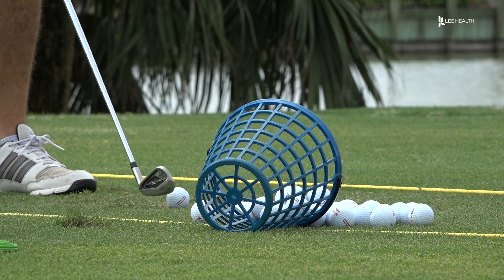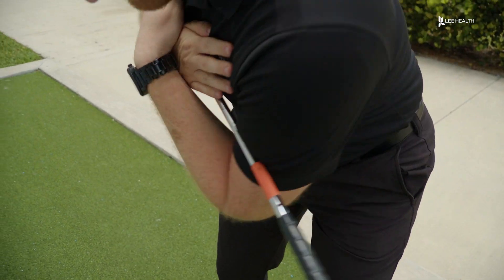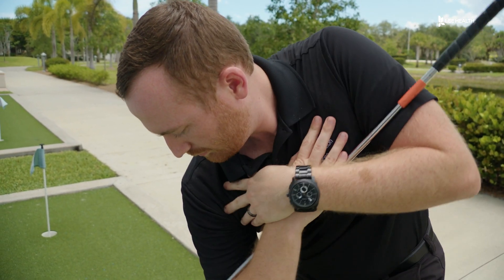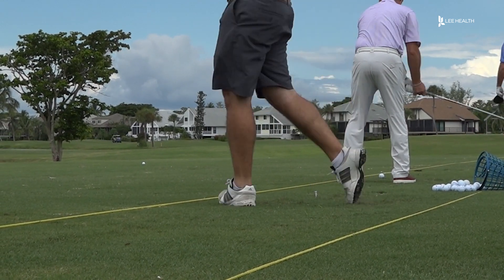He can also help patients build muscle to protect against possible injuries. What we do is try and increase the mobility of the joints that are restricted and increase the strength of the muscles that are weak. And that helps to inhibit some of those jolty patterns. Golfers can be referred to physical therapy by their doctor if they're experiencing pain, using specialized training to help people get back to doing what they love. For Lee Health, I'm Devin Turk.